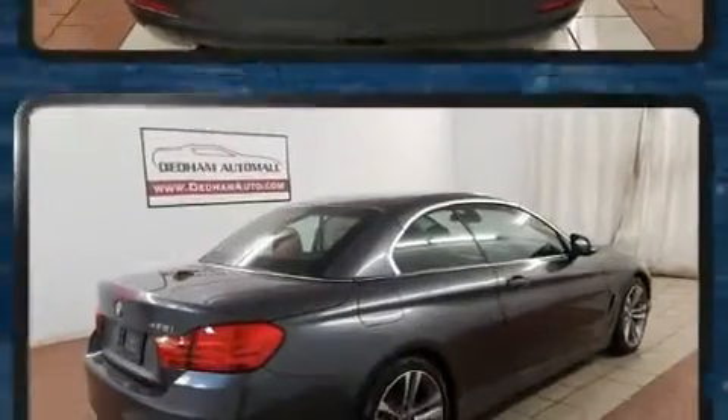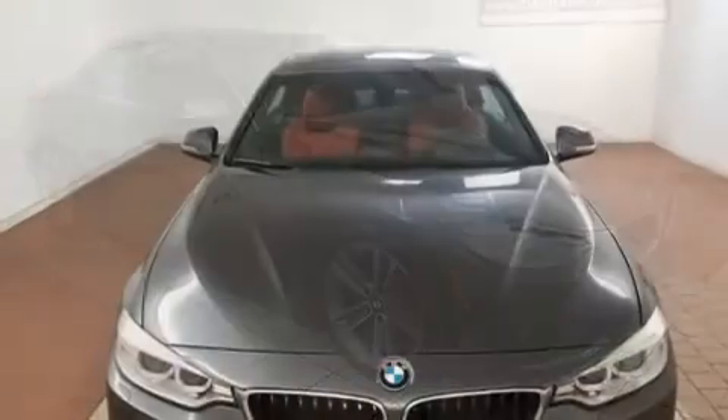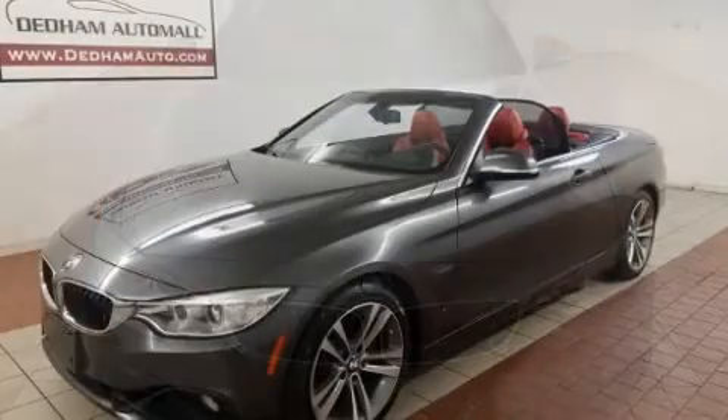BMW made sure to keep road handling and sportiness at the top of its priority list. It features an automatic transmission, rear-wheel drive, and a two-liter, four-cylinder engine. A turbocharger is also included as an economical means of increasing performance.